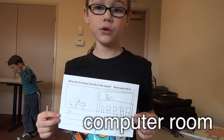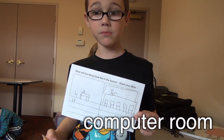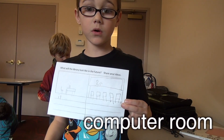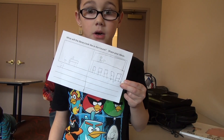It needs a computer room because if kids are bored and they don't want to look at books, they can play on the computer. And if they're checking out books and they don't want to play on the computers or check out books, they can go and study on the computer.